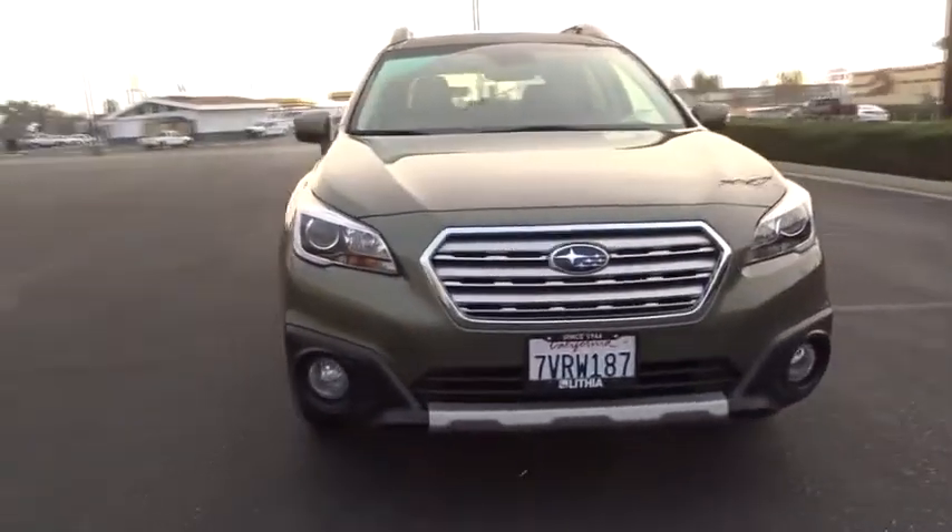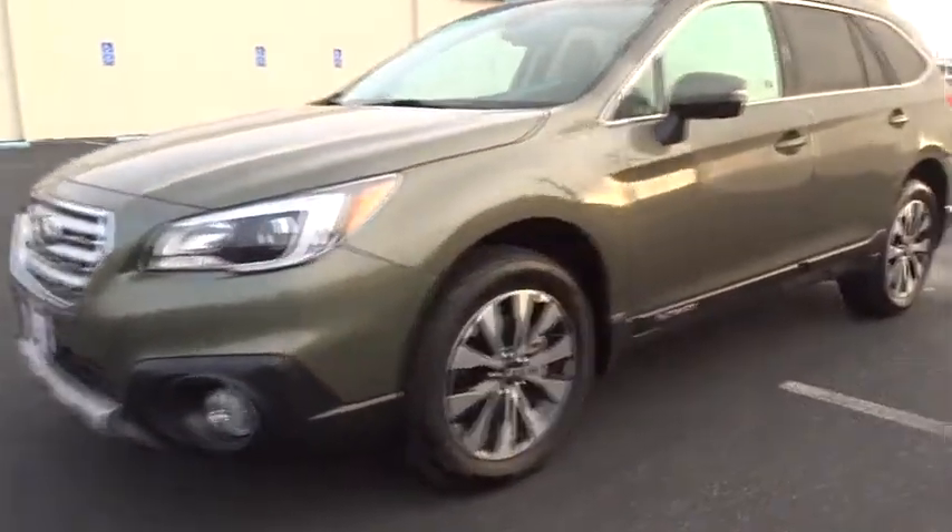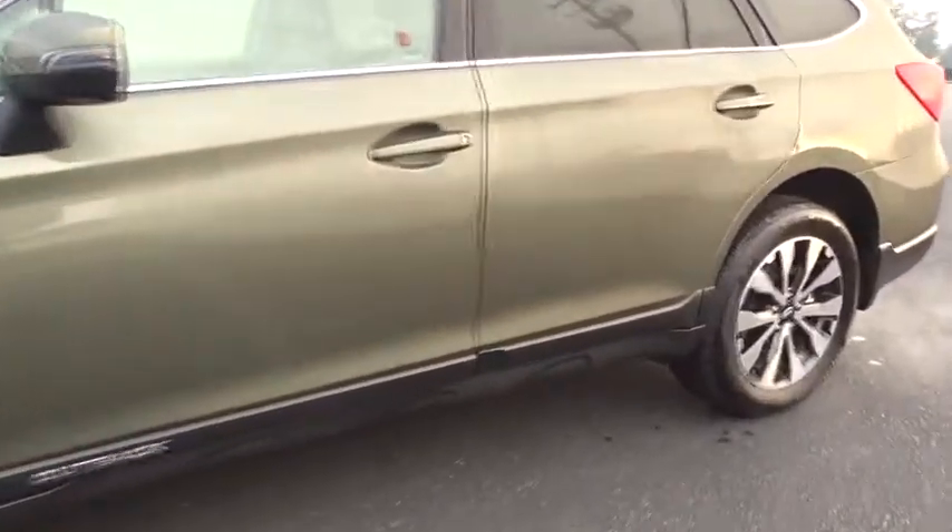Four-wheel disc brakes, keyless start, cruise control, aluminum wheels, front floor mats, premium sound system, universal garage door opener, rear defrost, auto-off headlights.